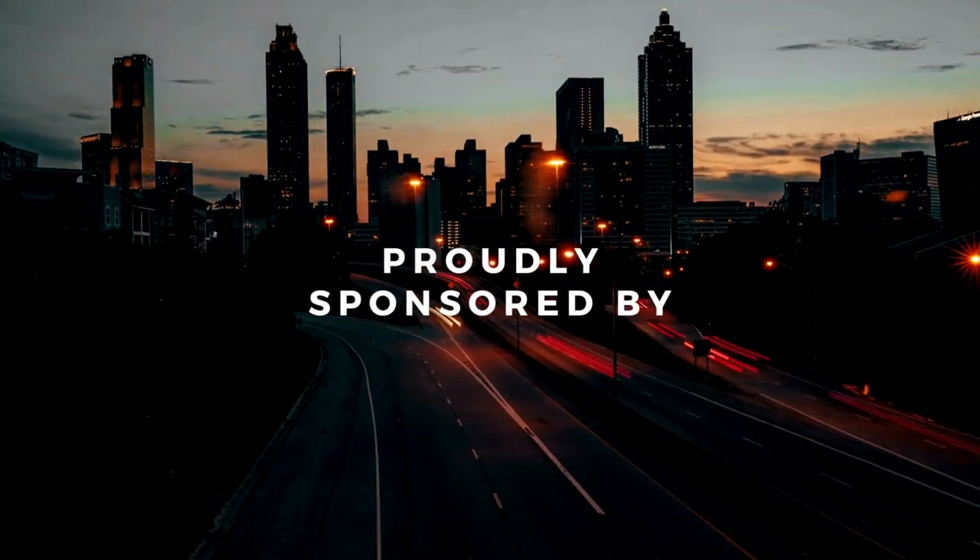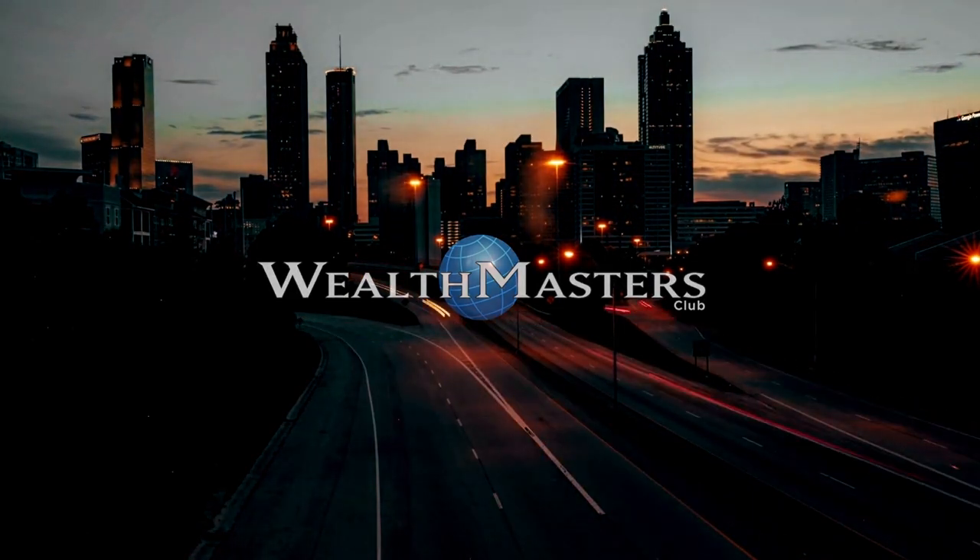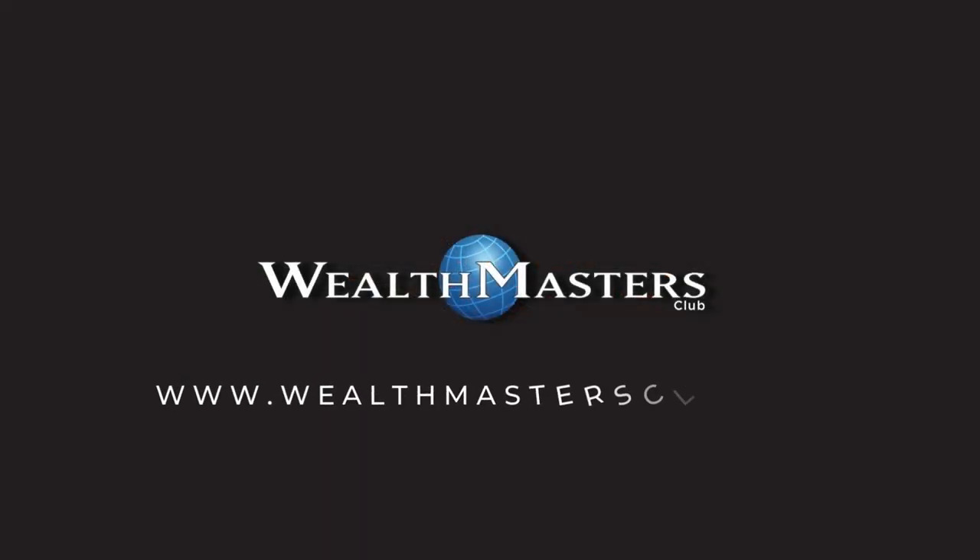Thank you so much to the official channel sponsor, The Wealth Masters Club, for helping ordinary people make money through property investments in specialized trusts. Click the link in the description to find out more.